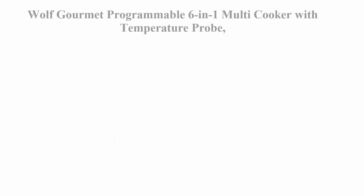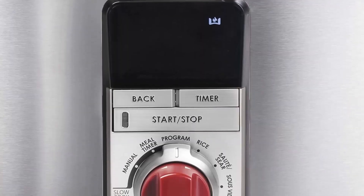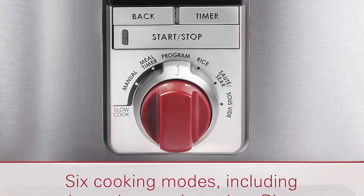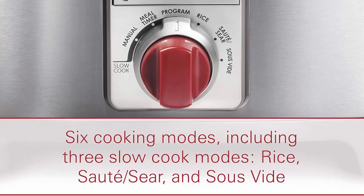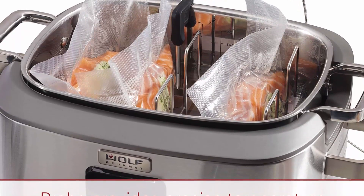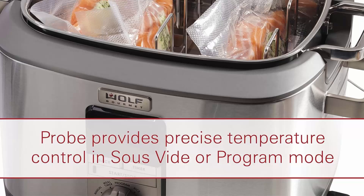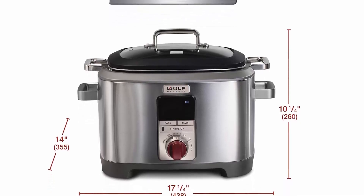Top 6: the Wolf Gourmet programmable 6-in-1 multi-cooker with temperature probe, 7-quart capacity, offering slow cook, rice, sauté, sear, and sous vide functions in stainless steel with a red knob (WGSC100S). You can program one or two heat settings and cooking times for customized cooking, or insert the temperature probe and set it to your preferred doneness. It rice cooks 6 to 18 cups of white or brown rice, and offers precise sautéing and searing on low, medium, and high temperature settings.